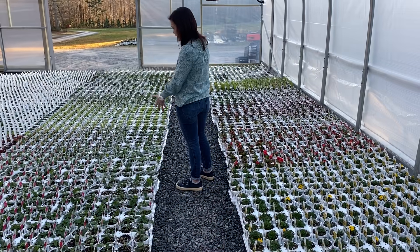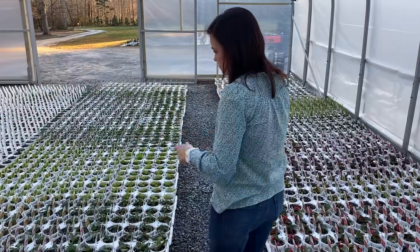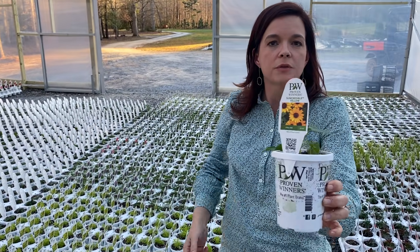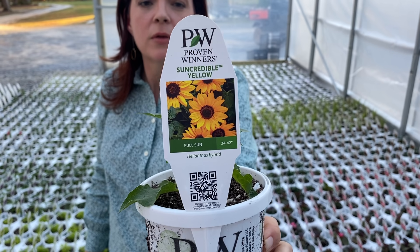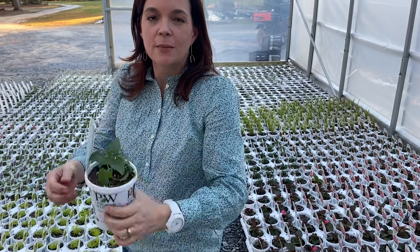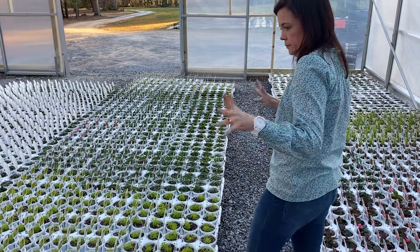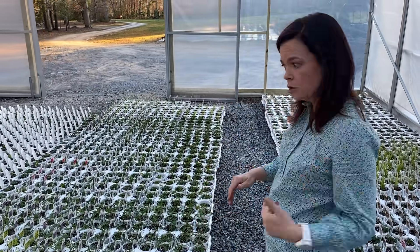This whole section is pentas — we have more pentas. Another massive online seller has been the Sun Credible sunflower. Those have sold out extremely fast and we're having a hard time getting them. If we can get more we'll get more, but I can't make any promises — that's why you just need to come to the nursery.